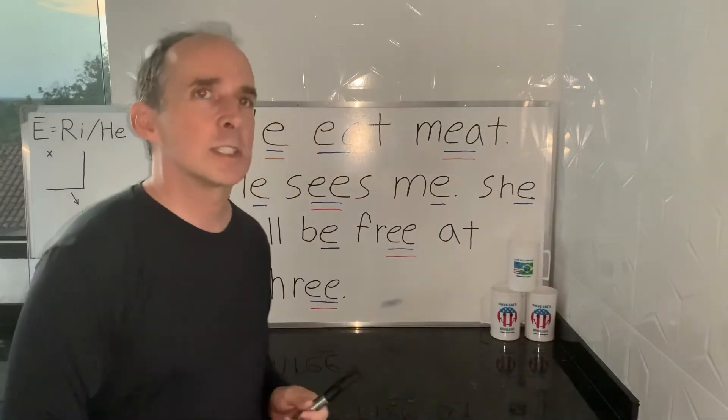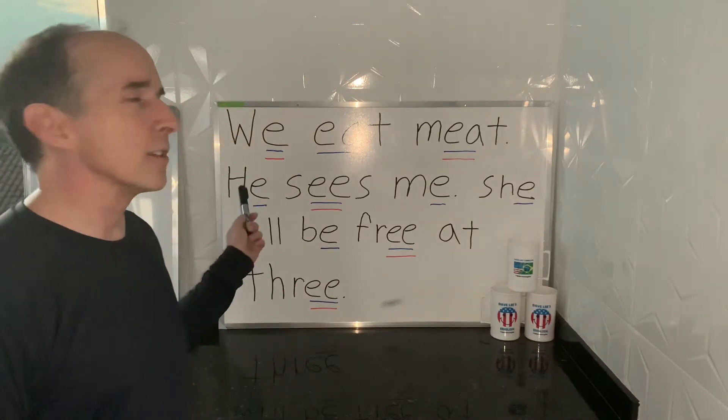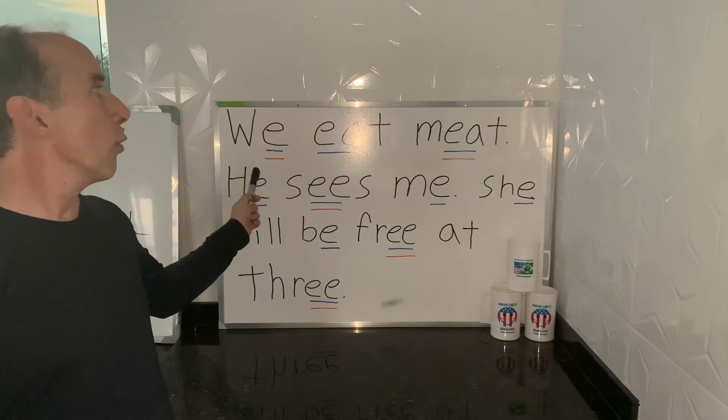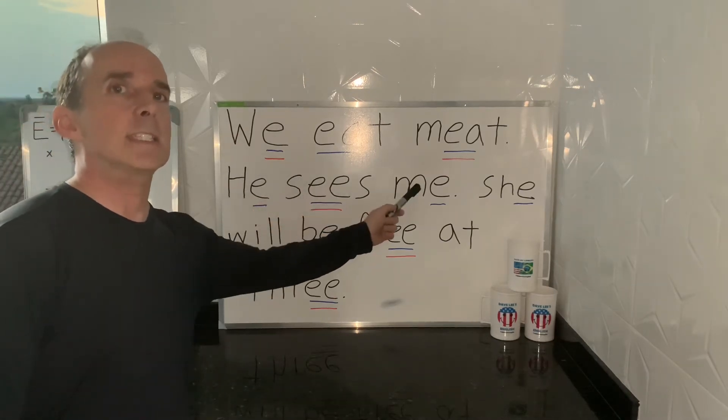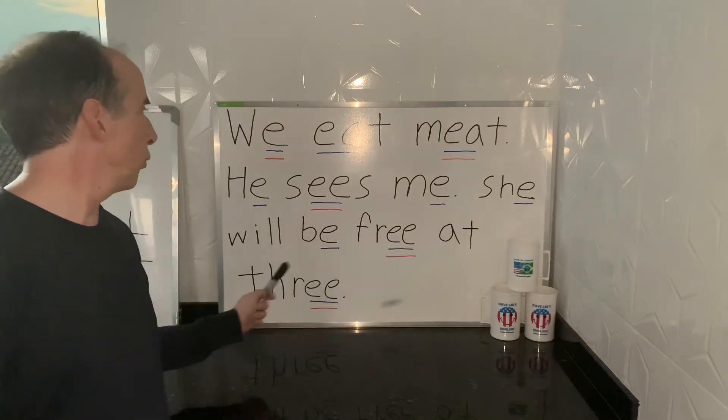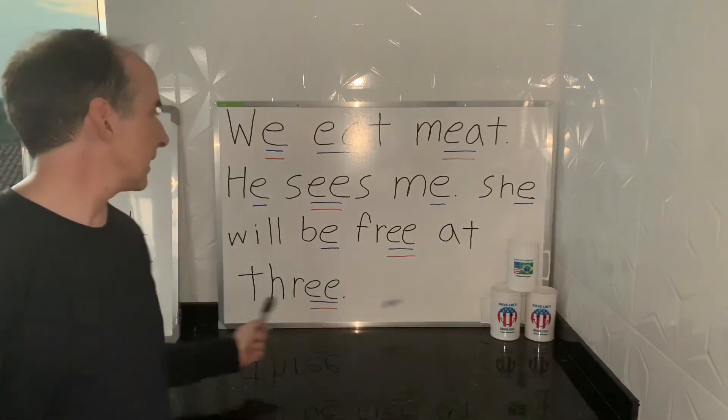So let's look at how this plays out in a little tongue twister — a real easy tongue twister today. We eat meat. He sees me. She will be free at three.